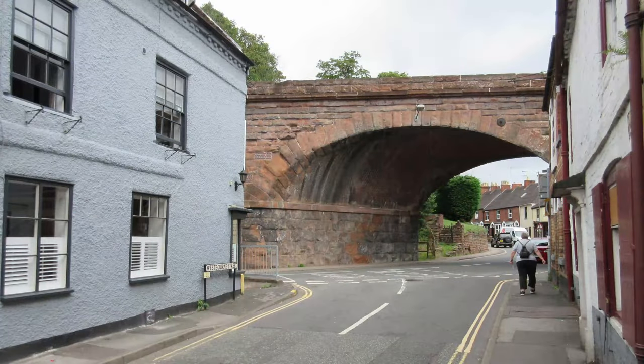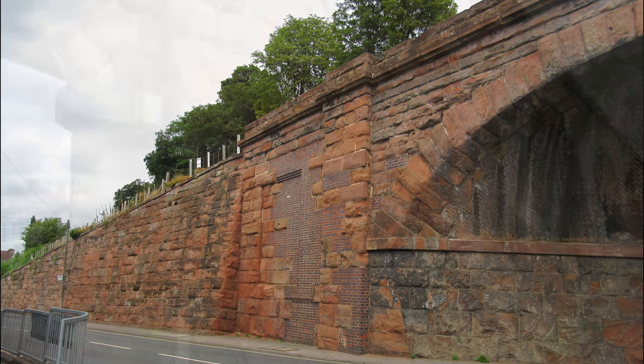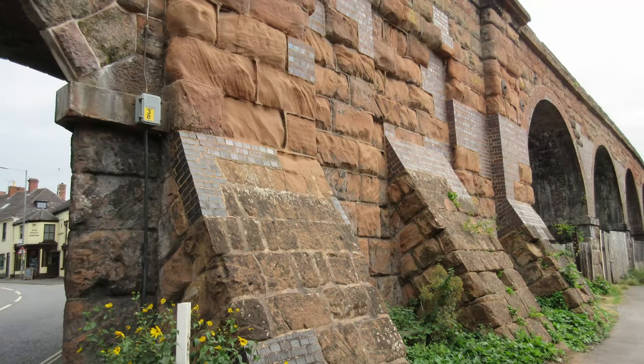Viaduct: the sandstone viaduct carries the railway across the Kidderminster Road towards Bridgnorth. In 1861, the viaduct's wall collapsed — luckily, only two workmen were injured.